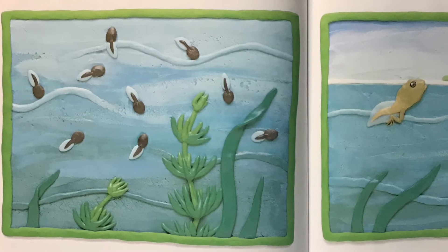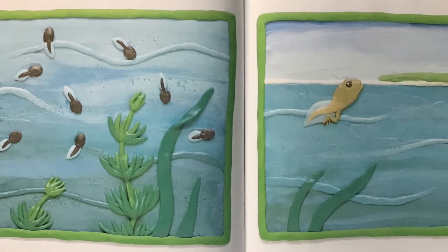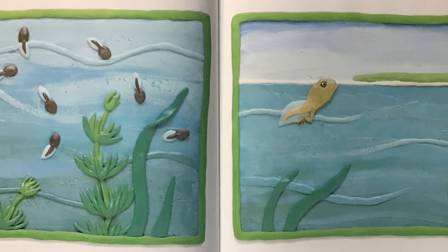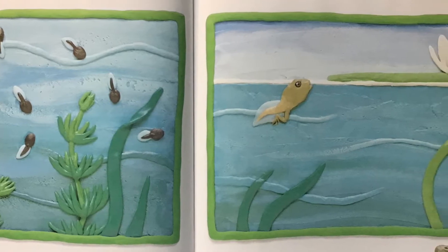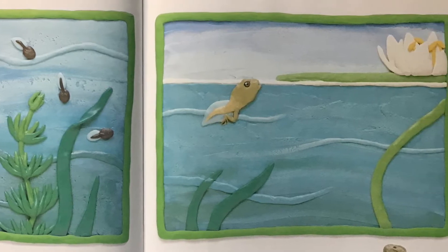The tadpole grows quickly. It begins to swim around and to eat plants. By the time it's eight weeks old, the tadpole has sprouted back legs. Now it gulps air from the surface of the water and eats tiny bugs.